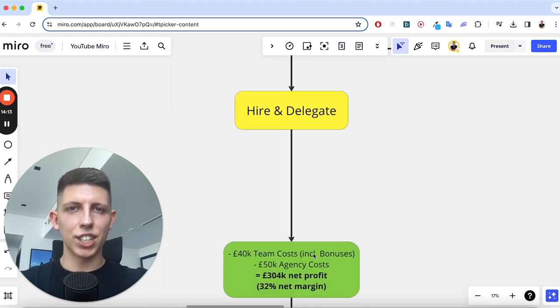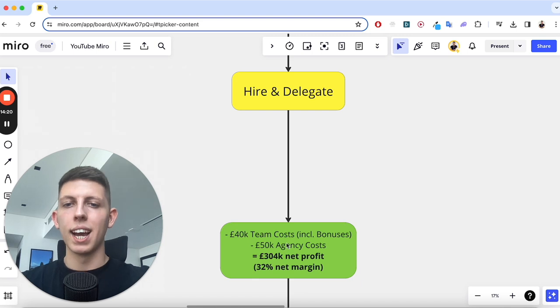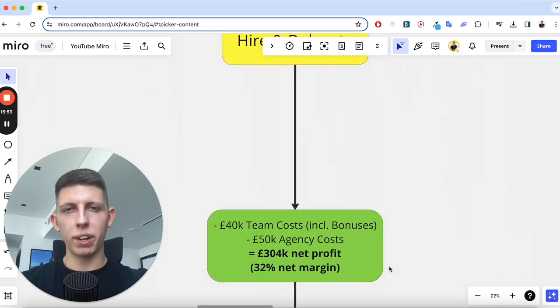To hire and delegate will take a chunk out of your profits. I spent about £40,000 on team costs including bonuses, and another £50,000 on agency costs — I got an agency to run all our ads, gave them a budget and content, and they just ran with it. That was a worthwhile investment, but as a trade-off for doing basically no work, a big chunk of profit was lost. With the store fully outsourced, we still made £300,000.